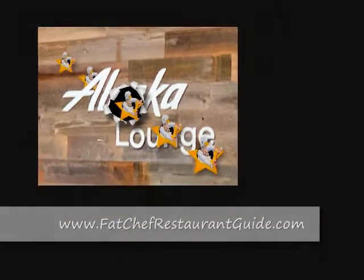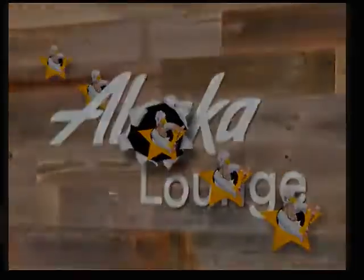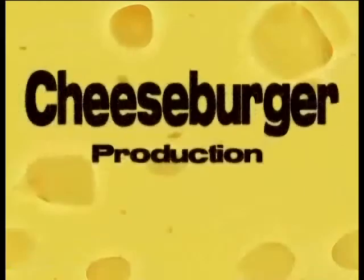If you want to see more, go to our website at www.fatshaftrestaurantguide.com.